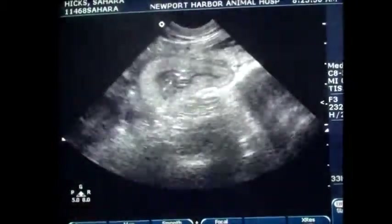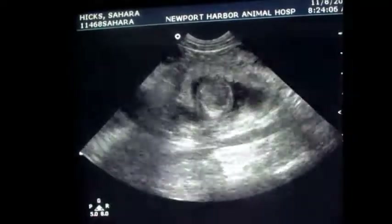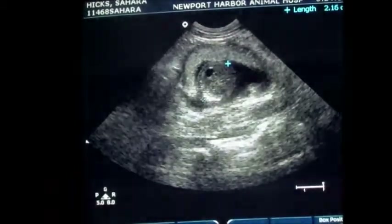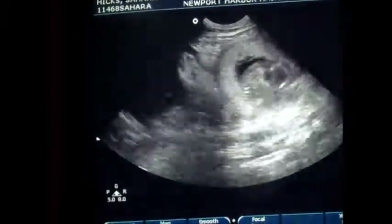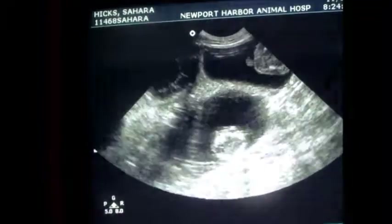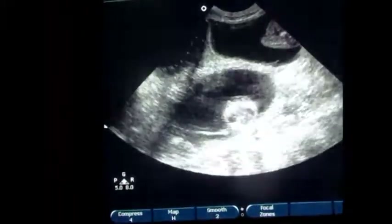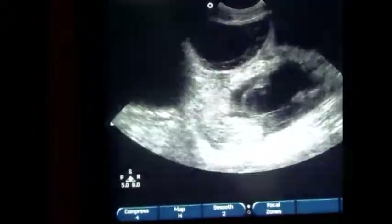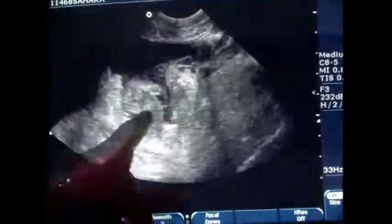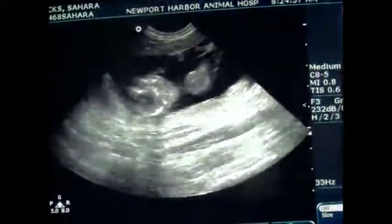There is a puppy number two in the distance there. Maybe we'll just assess you now. You got a lot of them in here. Puppy three. Puppy four in one horn? So far.